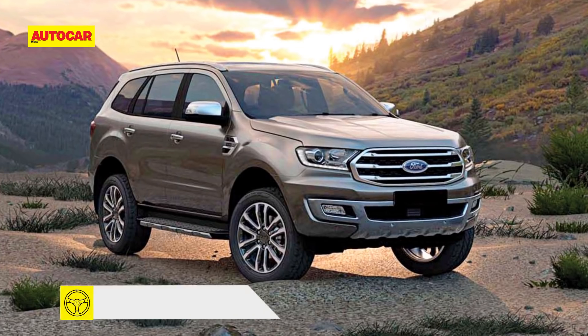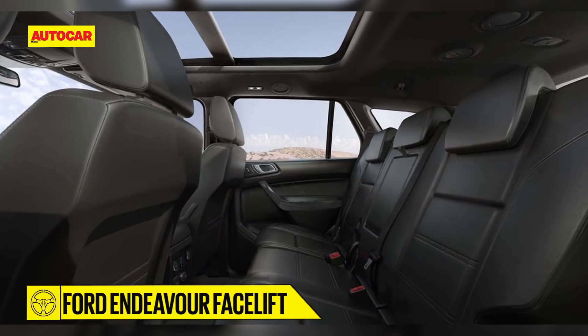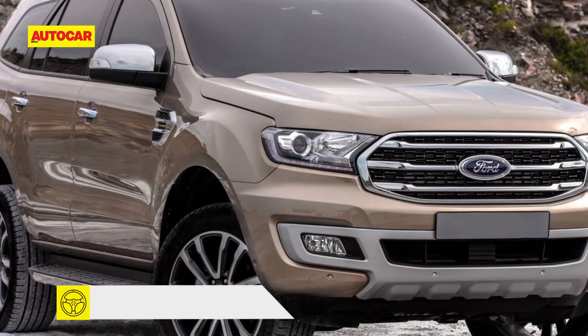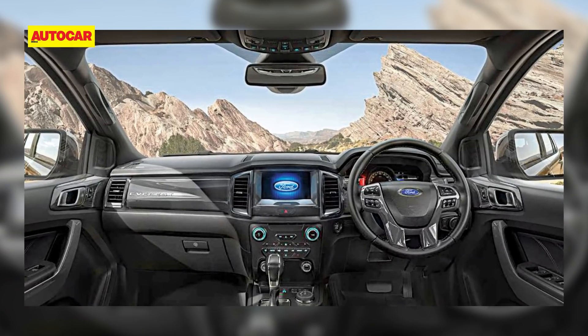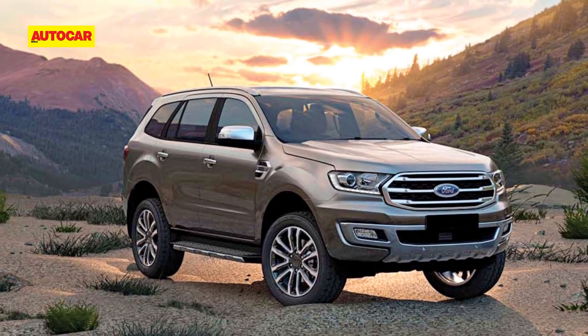Starting with the Ford Endeavour facelift — this might not look too different from the current car, but look closely and there are some minor changes. This facelift gets minor exterior styling tweaks on the front with an updated grille, bumper, and redesigned alloy wheels. On the inside, it will get slightly revised interiors.